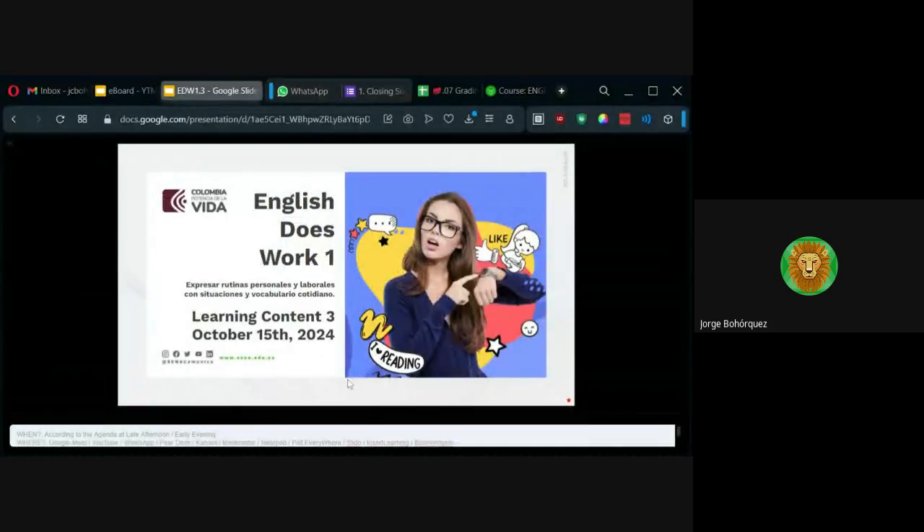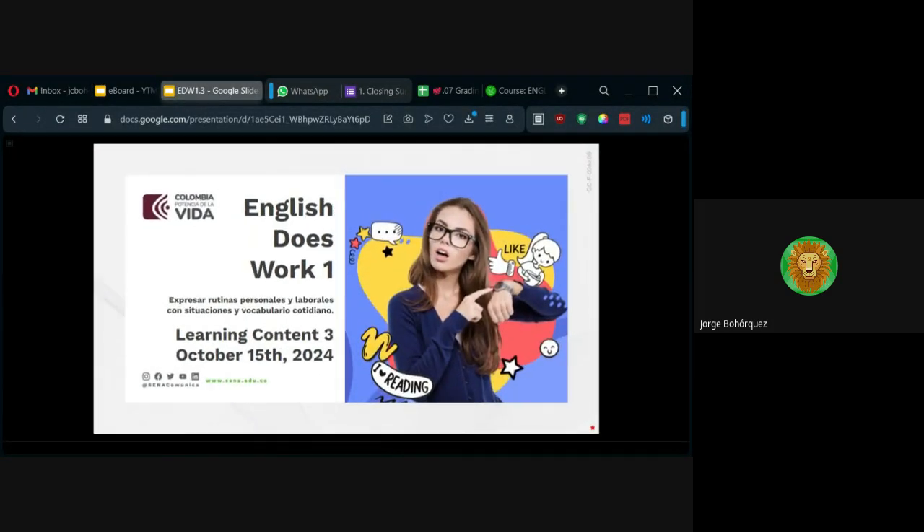Hello everybody. Welcome to our last session for Level 1, English Dasword 1. This is November 21st, 2024.